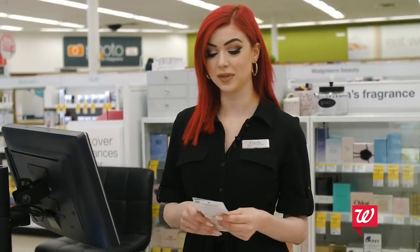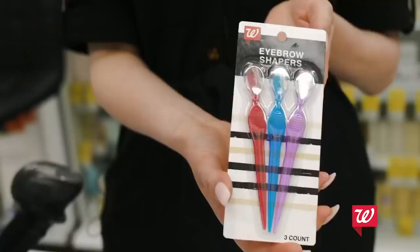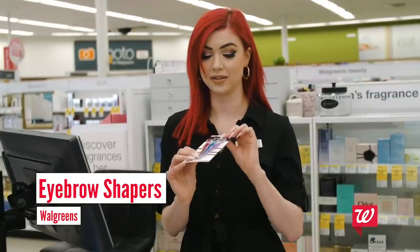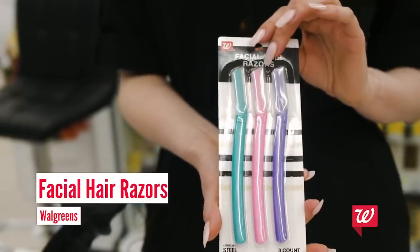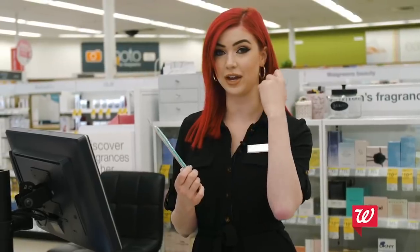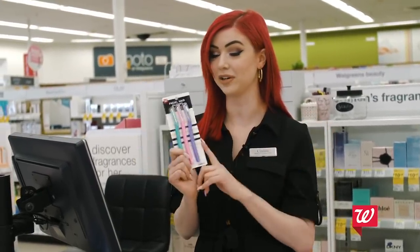Last but not least, since we can't get our eyebrows waxed or threaded, these Eyebrow Shapers are a lifesaver. They're perfect — you can just shape around them, they're super easy. Just don't shave your eyebrow off! And last, facial razors — a lot of people don't know this but you can actually shave the hair on your face and it makes your foundation look 10 times better and smoother. If you want to find out about any of these products, go to your local Walgreens and speak to your beauty consultant.